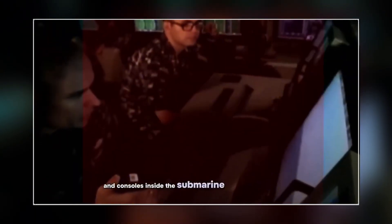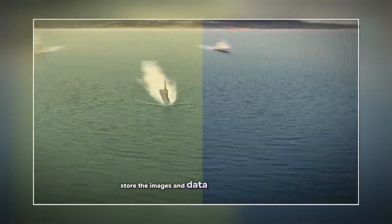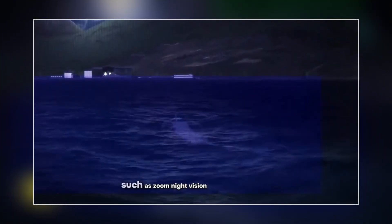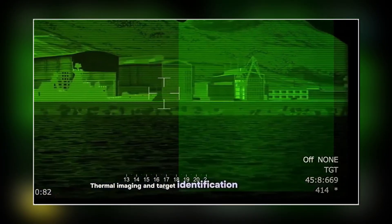They can transmit the images and data to multiple screens and consoles inside the submarine, which allows more crew members to access and analyze the information. They can also provide more information and features than the human eye, such as zoom, night vision, thermal imaging, and target identification.